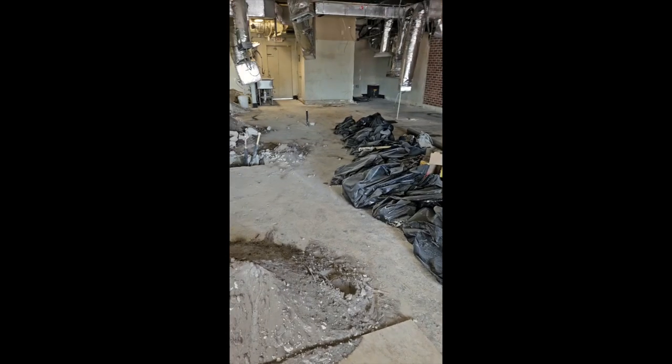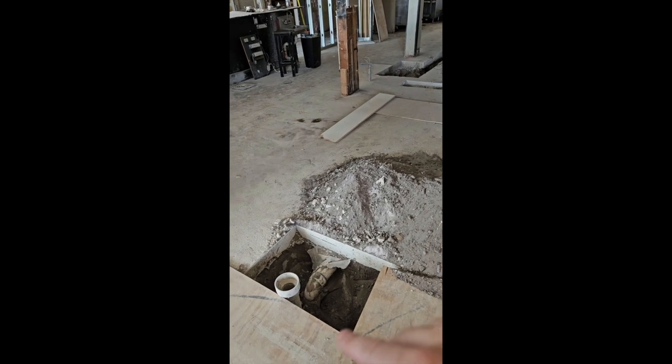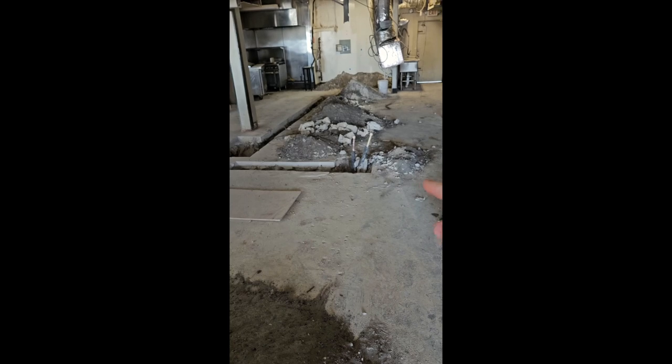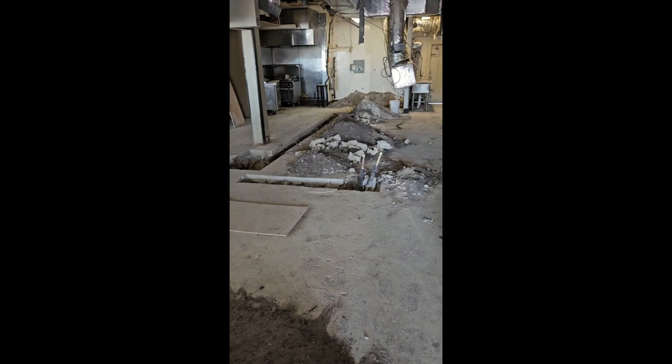I'm going to deep dive into this whole project, because this is a huge project — it's my first, and I'm very excited about it. But there's a lot of stuff you have to do. For instance, we've just started construction on the grease line — there's one right there, there's one right there, and the main line goes out into a grease trap.